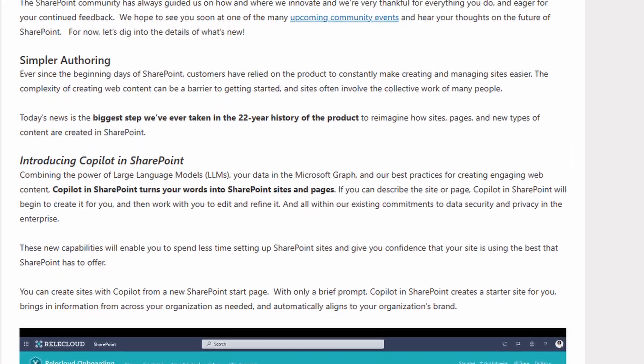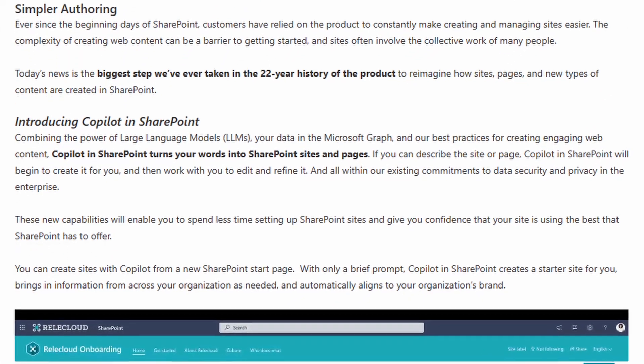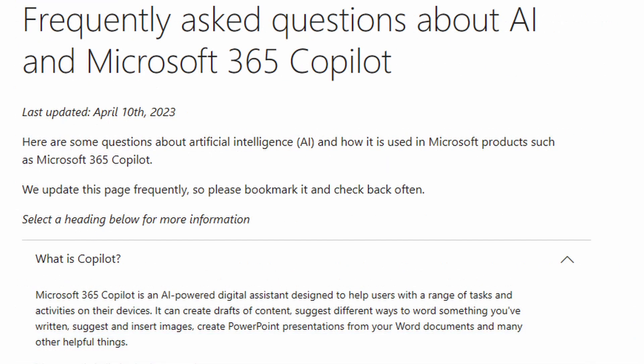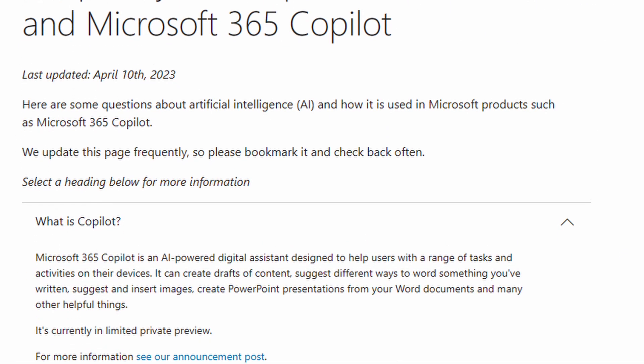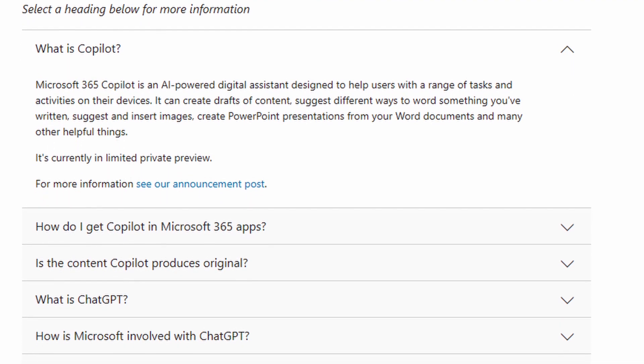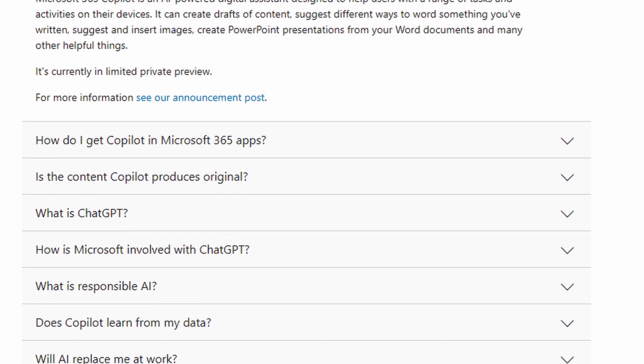Now, you may be asking yourself, what is Copilot? Because I haven't heard of this before. Well, it's a pretty new technology that Microsoft's rolled out, and it's an AI tool based on GPT-4. GPT-4 may sound familiar to you because that's also what ChatGPT is based off of, and most people by now have heard of ChatGPT.